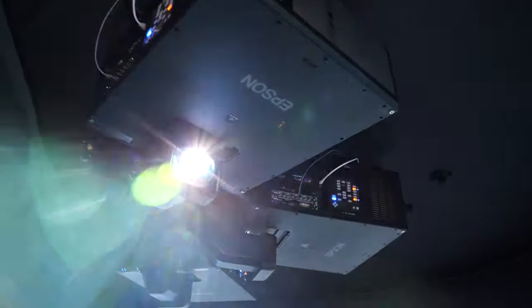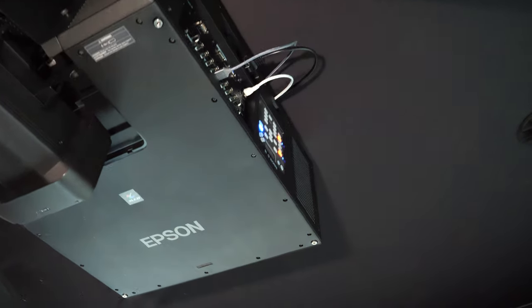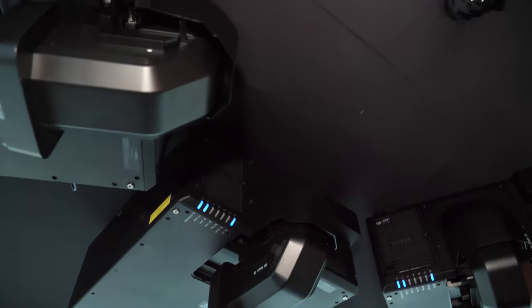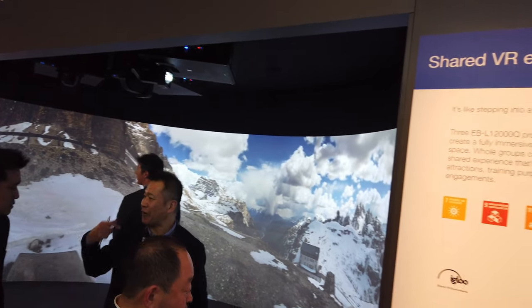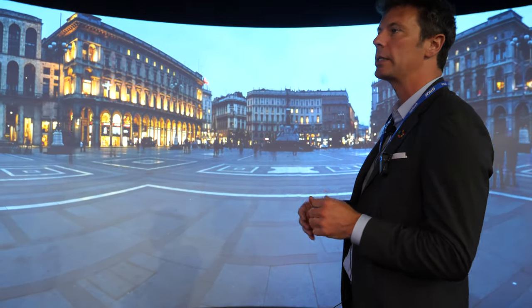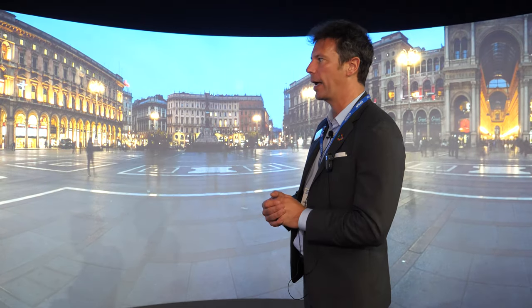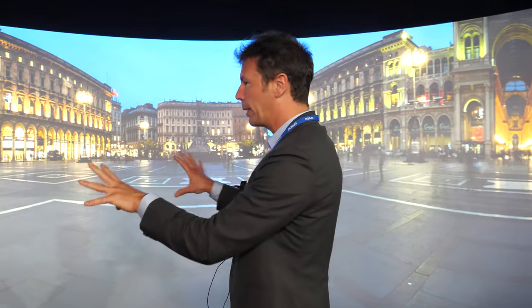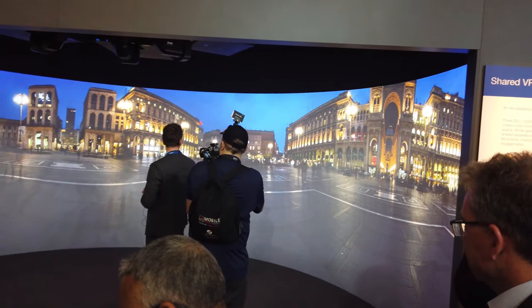Here we have three blended L12000Q projectors. These are native 4K resolution with our X02 Ultra Short Throw lens. Two unique competitive advantages of Epson: first, the projectors themselves — this is native 4K, we don't use any pixel shifting or wobbling technology. And our X02 lens is a 0.350 offset lens. We've got it blended in a beautiful virtual reality cave with our partners from Igloo.